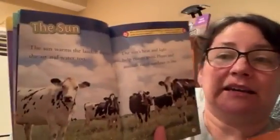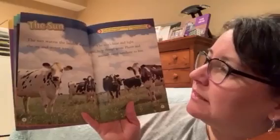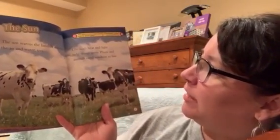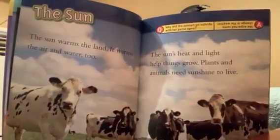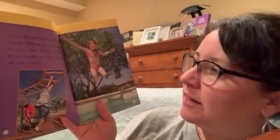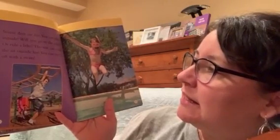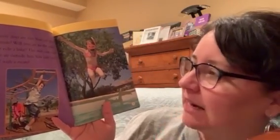The sun. The sun warms the land and it warms the air and water too. The sun's heat and light help things grow. Plants and animals need sunshine to live. Summer days are fun. You can play outside. Will you go to the park or ride a bike? The sun can make the air outside hot and you can cool off with a swim.